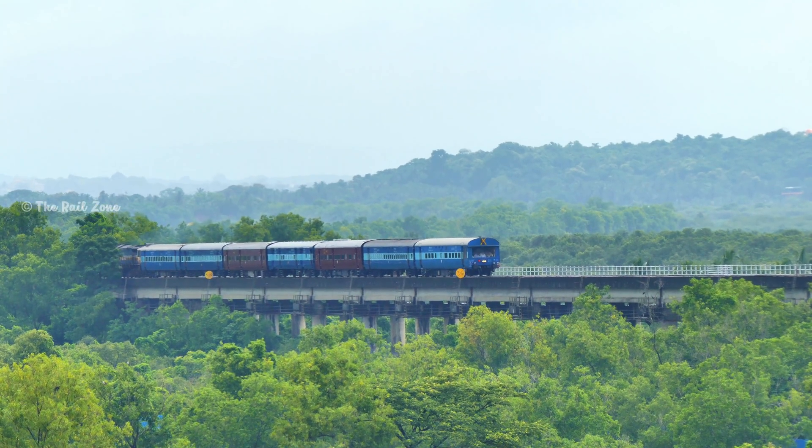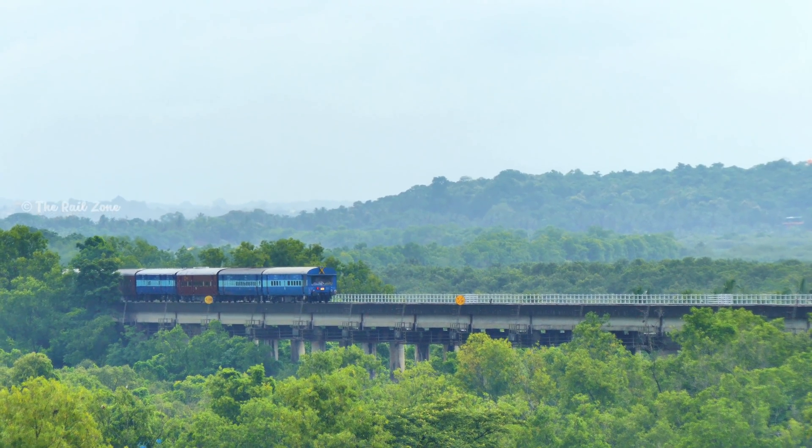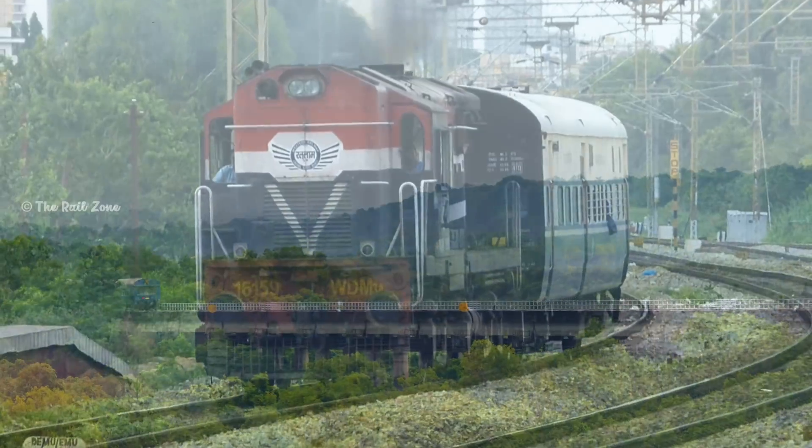Railways use inspection cars for conducting regular checks on railway tracks, monitoring progress of civil and construction work, inspecting overhead equipment, and during emergencies such as derailments.